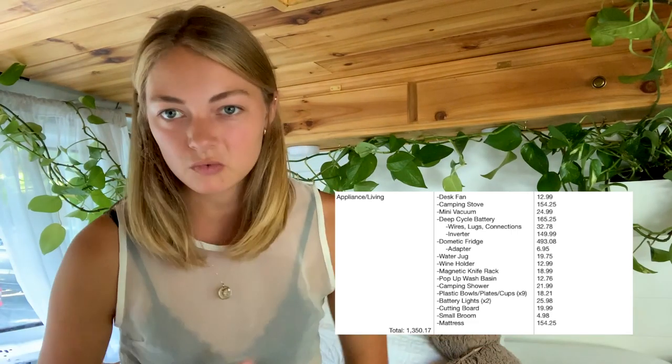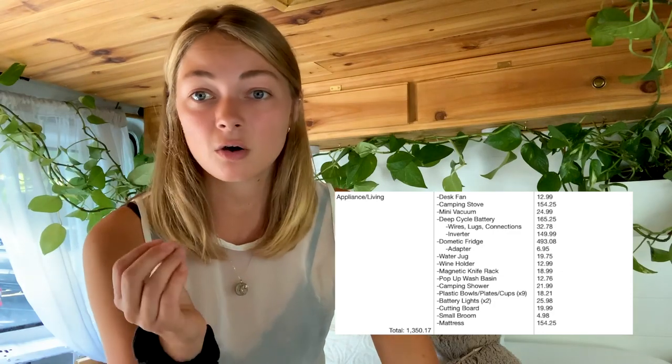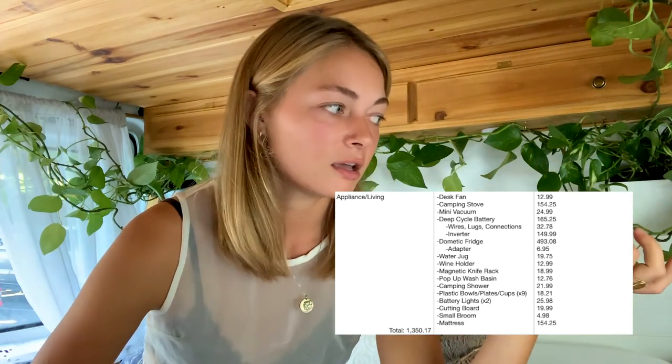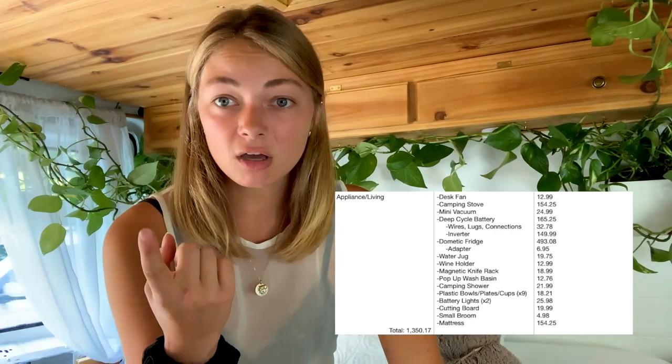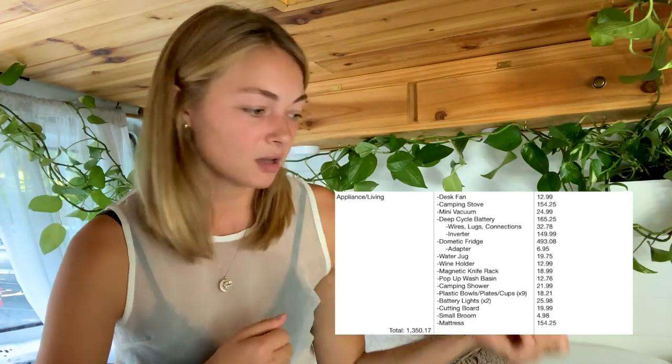The last category is appliances and living stuff — all the things I use on a daily basis. The most expensive thing was my Dometic fridge and its adapter, which was definitely also one of the best things — super worth it. I would buy a Dometic cooler again; it's pretty small, fits a lot of food, and I get cold food. The other two big things in this category are the battery — I bought a deep cycle marine battery that sits behind my driver's seat, which powers my phone charging and my fridge — and it's connected to my starter battery and charges while I drive.